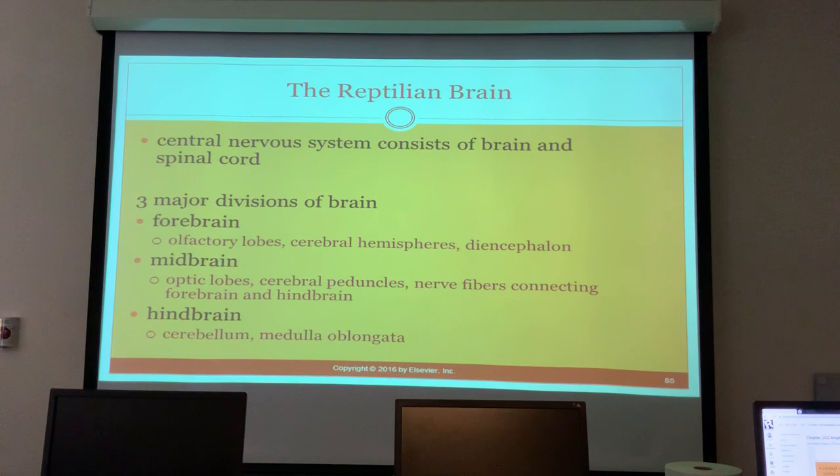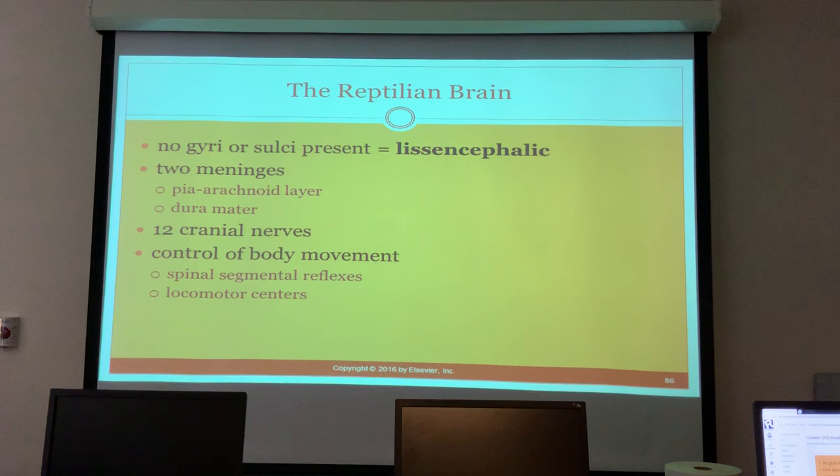The central nervous system consists of the brain and spinal cord with three major divisions. The forebrain contains the olfactory lobes, cerebral hemispheres, and diencephalon. The midbrain has the optic lobes, cerebral peduncles, and nerve fibers connecting forebrain and hindbrain. The hindbrain is the cerebellum and medulla oblongata. There are no gyri or sulci present, and there are two meninges: the pia-arachnoid layer and the dura mater.